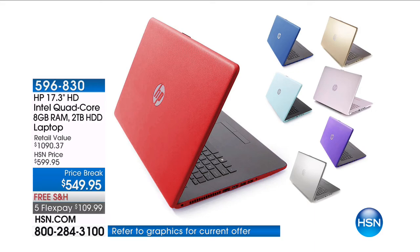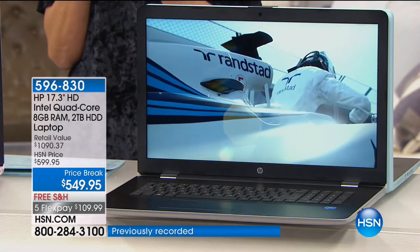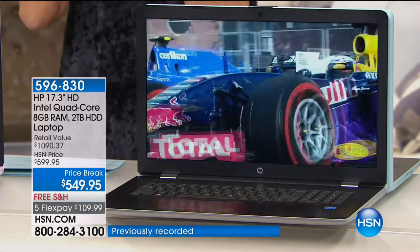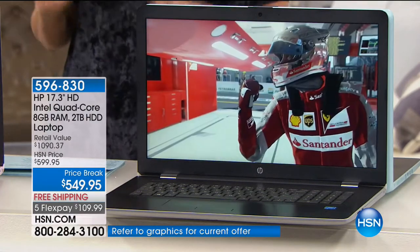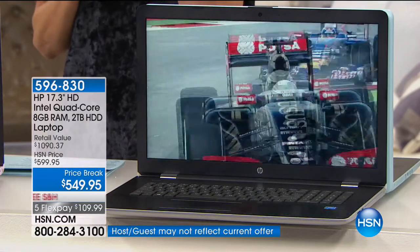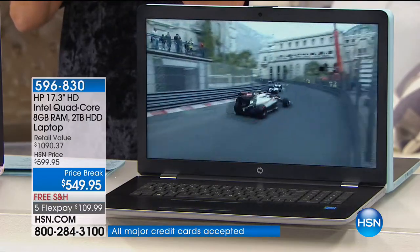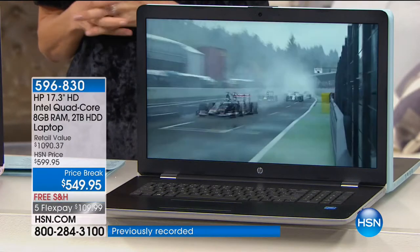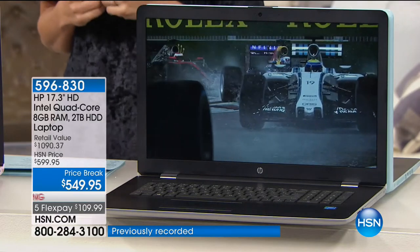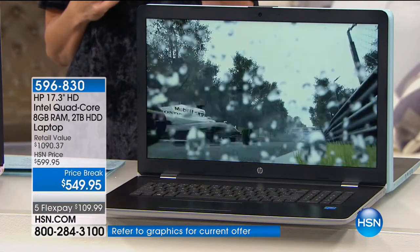What if we doubled the memory, doubled the speed, doubled the performance, and gave you the lowest price ever on our number one premium brand in computing here at HSN — and that is HP? Lowest price ever on a 17-inch, eight gigs of memory, two terabyte laptop. It's got all the numbers: the speed, graphics, storage, webcam, Wi-Fi, Bluetooth, stereo speakers. Most importantly you're getting three big brand names: HP, Intel quad core processor, and Windows 10.